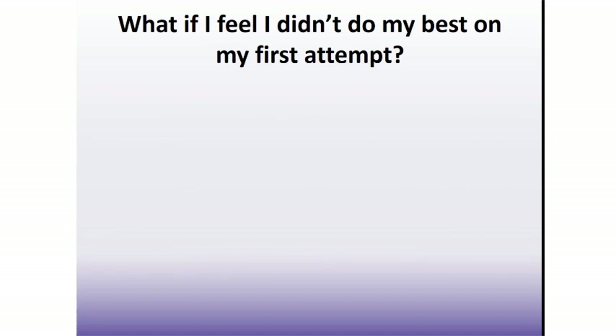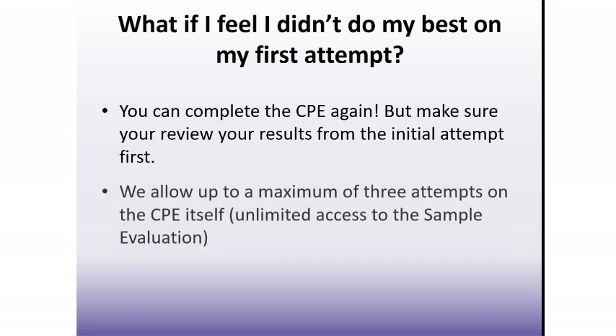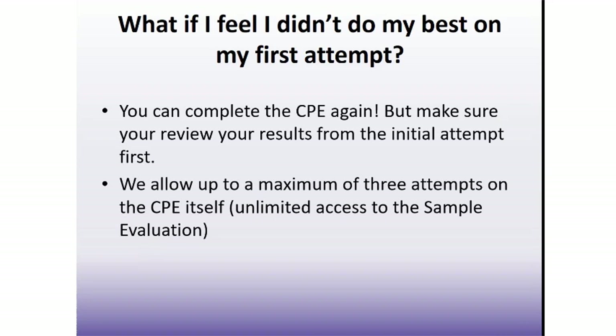What if you feel that your CPE score is not reflective of your actual knowledge of math? Maybe you didn't give yourself enough time and guessed on some questions, or maybe you forgot a few things and looked back afterward saying, "I knew that!" Whatever the reason, if you are not happy with the results of your first attempt, you can try the CPE again. The questions will change a bit with each attempt, and we allow up to a maximum of three valid attempts. There is no waiting period before trying again, but make sure you review your results on the first attempt to see which questions you answered incorrectly before starting it again.